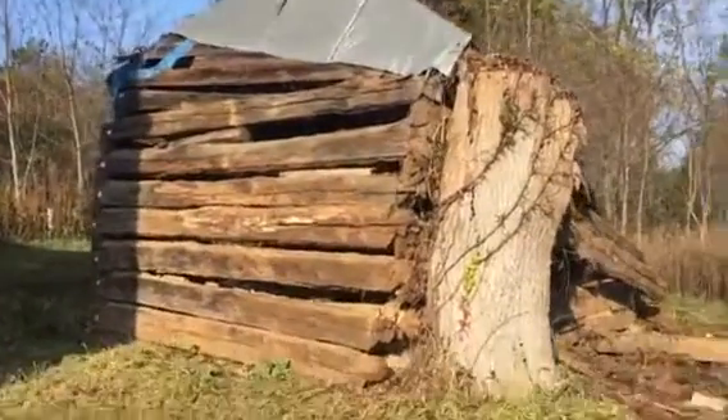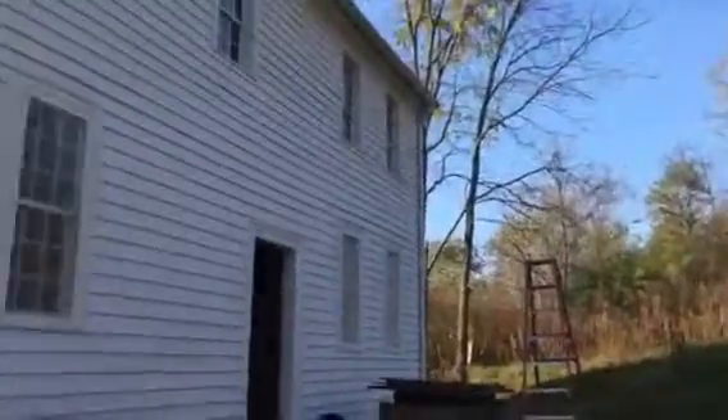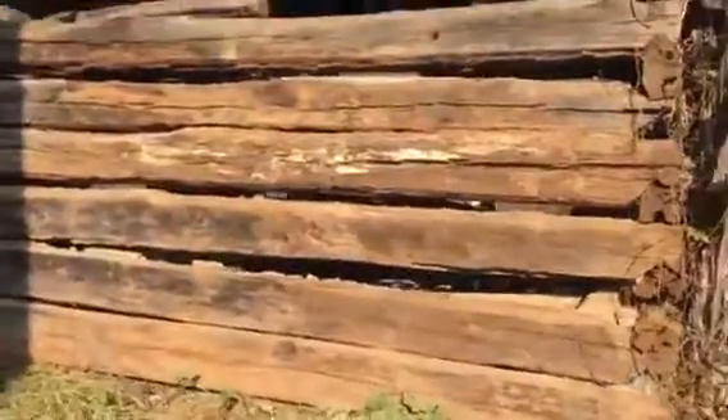Good morning. Here's where I'm at today — taking a little log cabin down, 1790. Figured it was the slave quarters of this place here, according to the local historians.